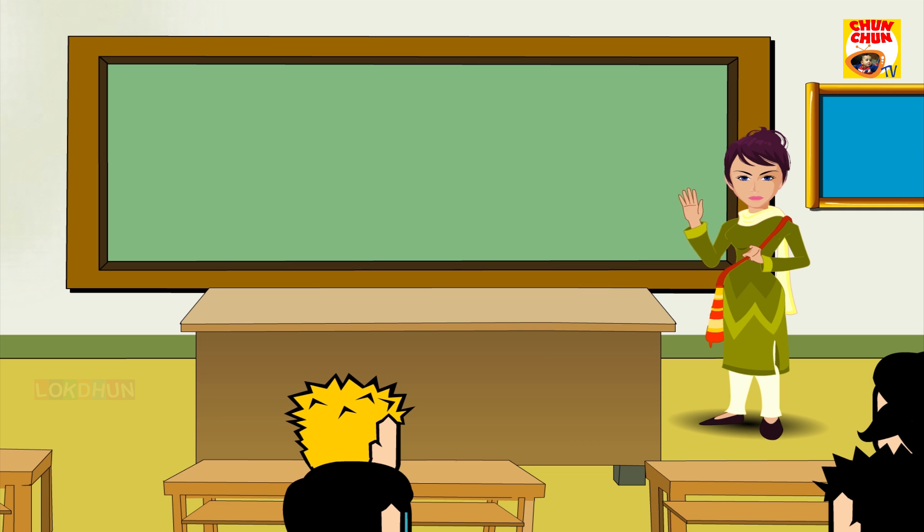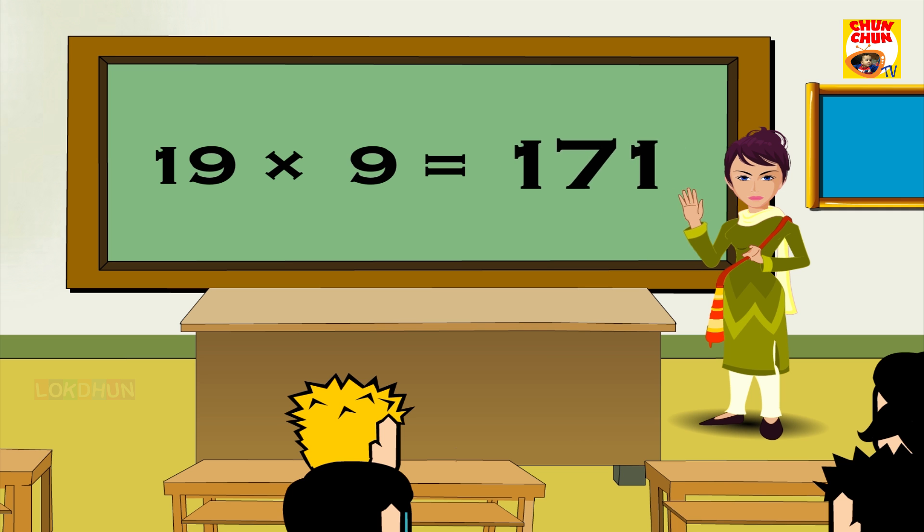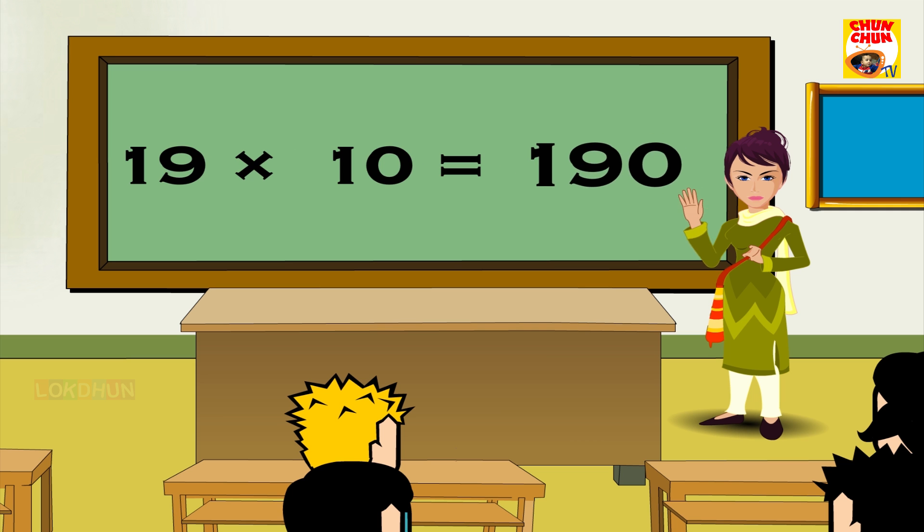19 9s are 171, 19 10s are 190, 19 11s are 209, 19 12s are 228.